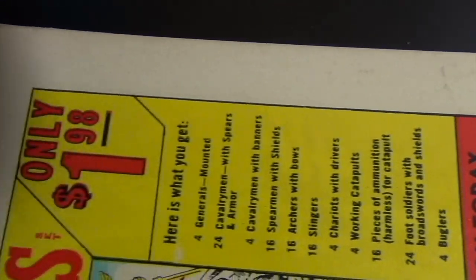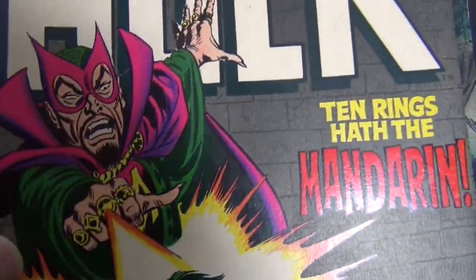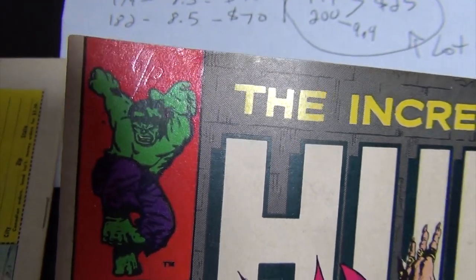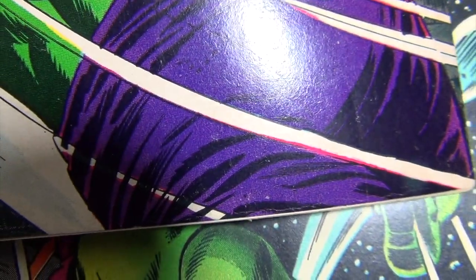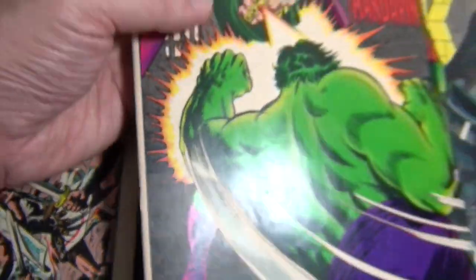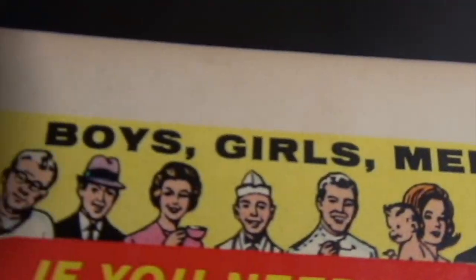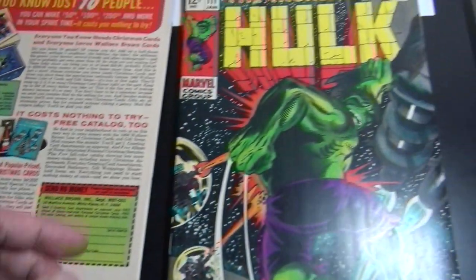That's just dirty — none of these books have been pressed or cleaned. Issue 107 I give an 8.0. There's a little date writing right there, a corner crease, a one-inch color-breaking crease, a couple of spine ticks, and a sun shadow on the back cover. All of that equals 8.0.